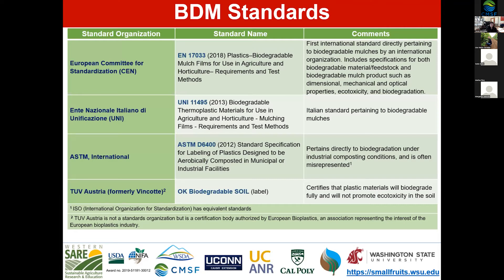The common standards used for biodegradable mulches include: the European Committee Standard CEN EN17033, released in 2018 — the first comprehensive standard to test biodegradable plastics in an agricultural setting; ASTM D6400, the composting standard introduced in 2012, still widely cited on products; and the Italian and Austrian standards, which have been around for a while and are seen on products sold in Europe. All function to confirm that a product is indeed biodegradable.